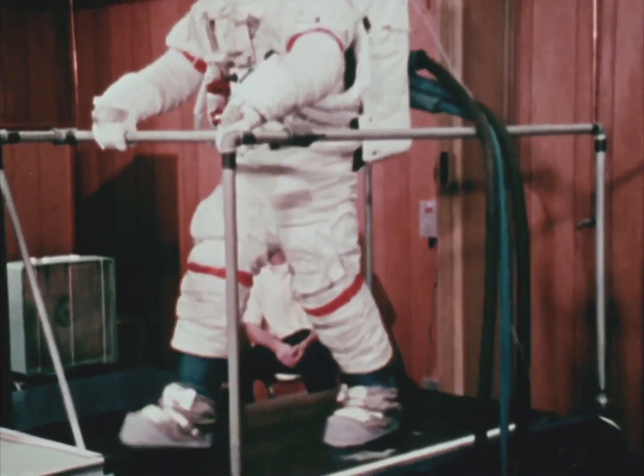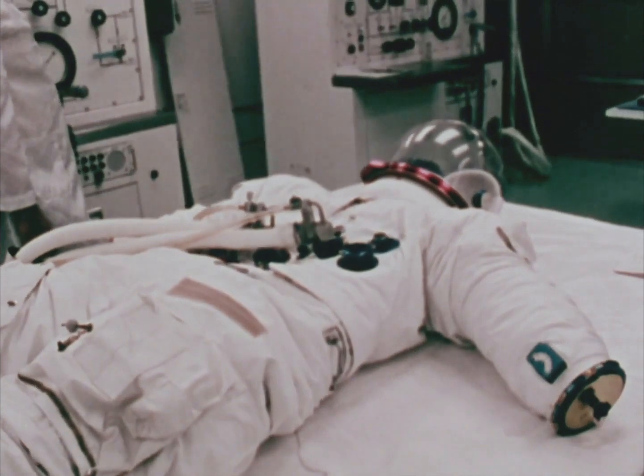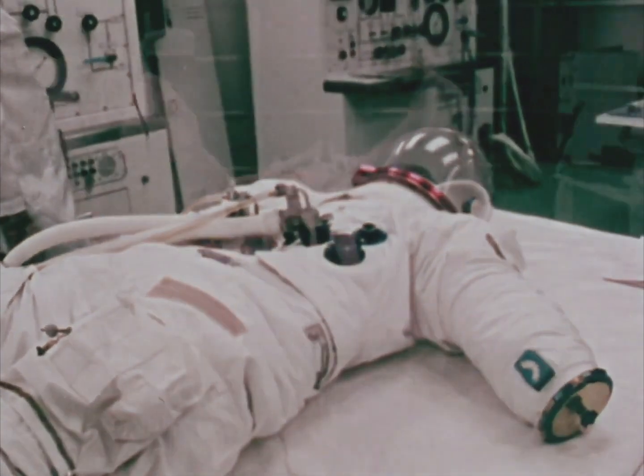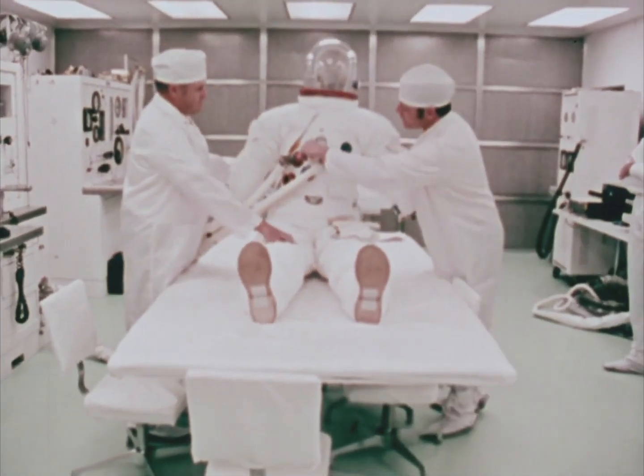During qualification testing, suits are subjected to 10 times the design requirements of a lunar mission. Another critical area are the pressure tests. To be accepted, a space suit must have practically zero leakage when pressurized.